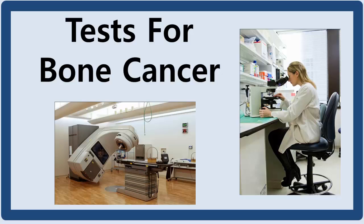Hello, ladies and gentlemen. I will explain today tests for bone cancer. This is related with my previous bone cancer symptoms video.